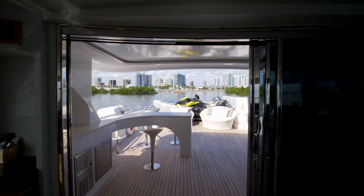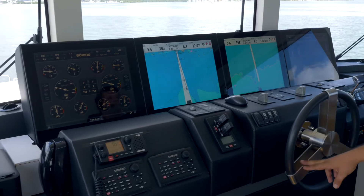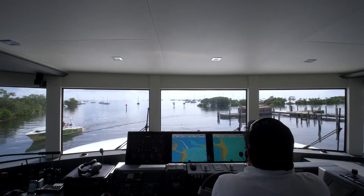One of the main features of the electronics here is all the electronics are by Bunnie, integrated through the whole system. Another great feature is a yacht controller.